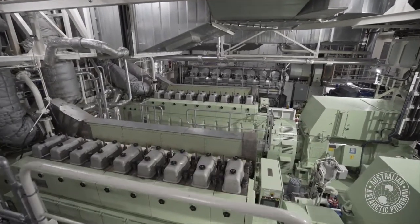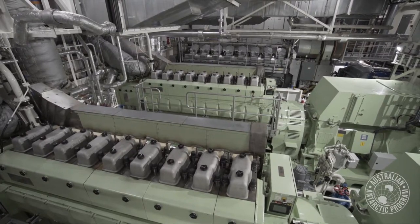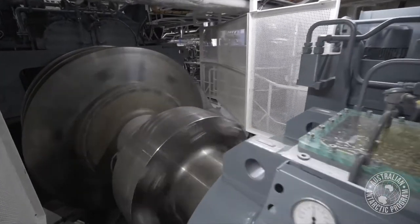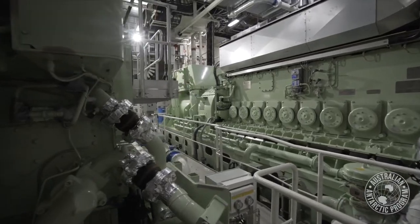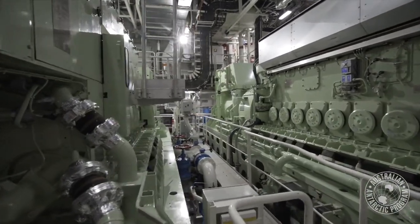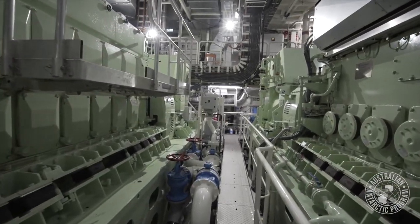The engine room on the RSV Noyena is split, so there's two complete separate engine rooms and two completely separate propulsion rooms. Each main engine room consists of a main engine and two generators, and the propulsion room has the advanced electric drives. It's hybrid in as much as we can run the ship on diesel generator engines that power electric motors that drive the propellers — essentially what's known as a diesel-electric propulsion system.